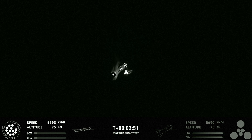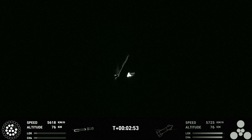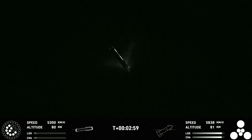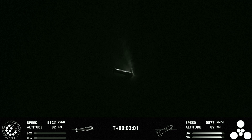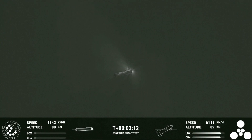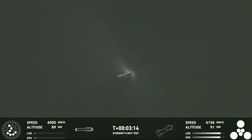Stage separation. We're here at the turn — the first ever successful hot-stage separation for SpaceX's Starship.